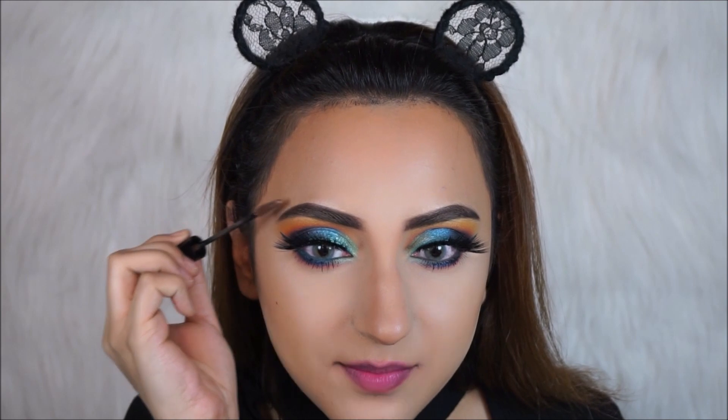Now that my bronzer is done, I'm going to set my eyebrows. I'm using the NYX Eyebrow Mascara in the shade Chocolate — I feel like this just gives my eyebrows so much dimension. It sets them in place, but you can also actually see the hair once I put the gel in.